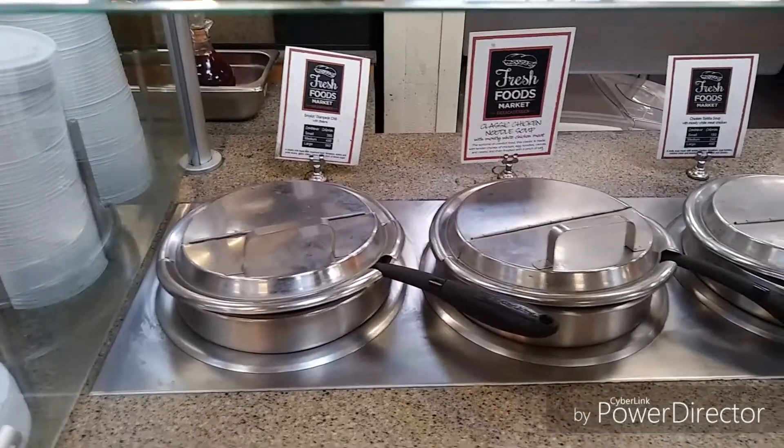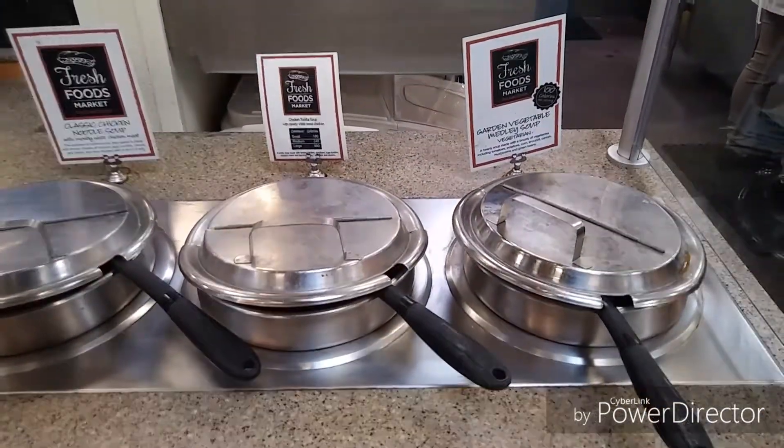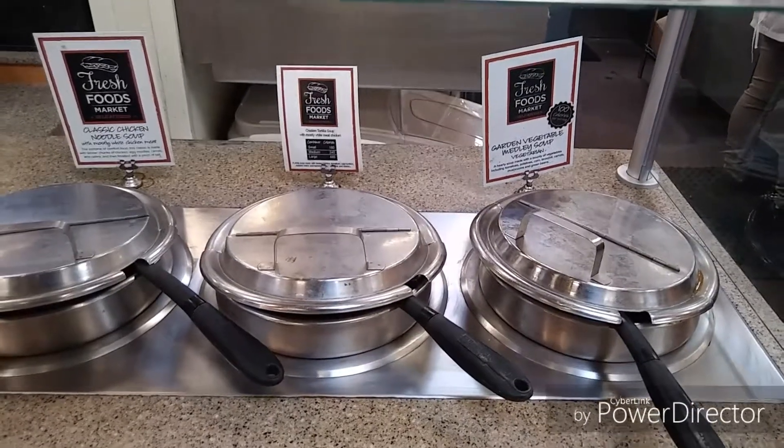They've got some soups too. If you never feel like cooking dinner, just come to the grocery store — stuff is already made up for you.